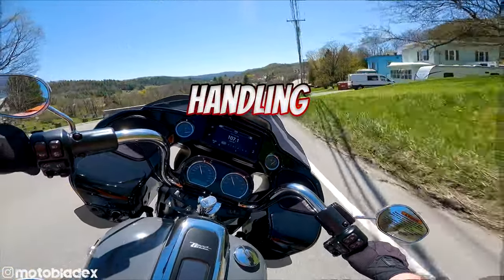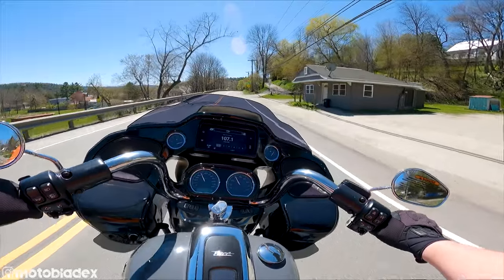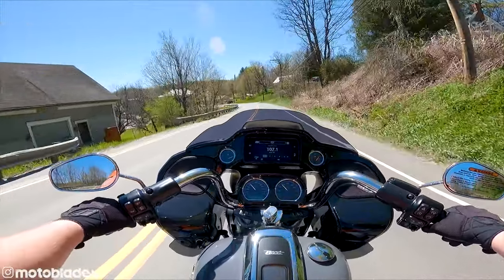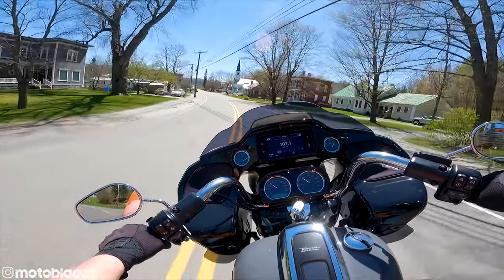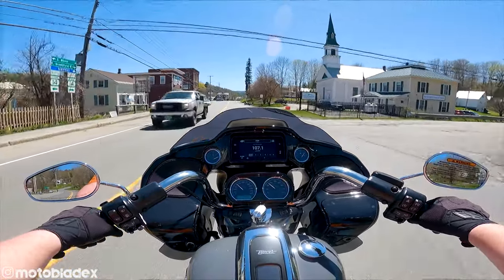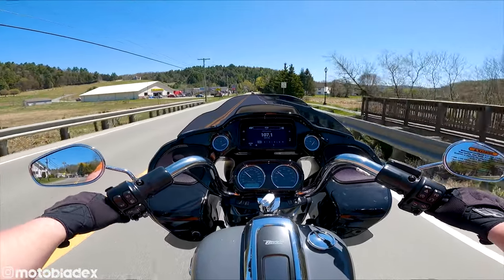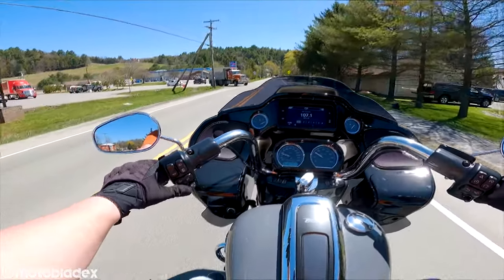Let's talk about handling. Some people are thrown by the fixed fairing on these motorcycles, but personally I like it — it's just a visual thing to get used to. Very flickable side to side. I can just lean this bike over, throw it into the turn very easily. I feel like I'm sitting further up on this bike than I would on my Indian or on a Sportster, so my more forward, upright position over the center of mass lends to the flickability and maneuverability. I'm going to pull into a parking lot here and give you guys a very detailed walk-around of the motorcycle.